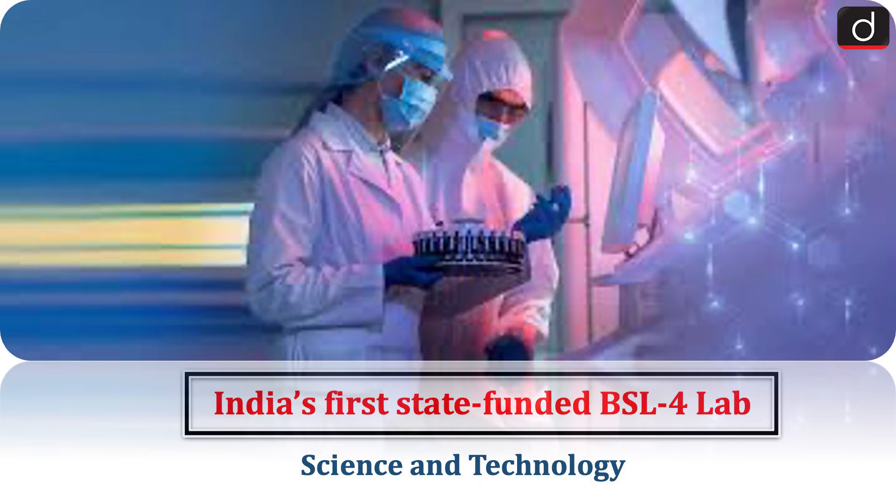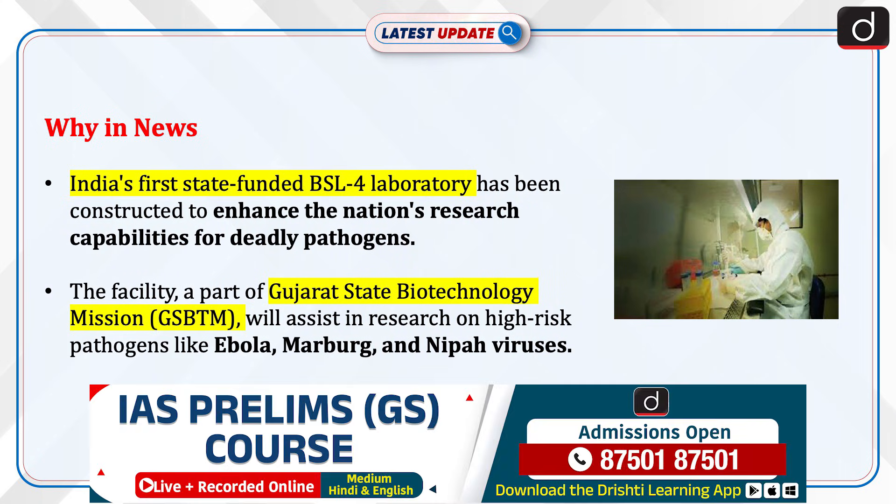Hello everyone. Welcome to the latest update program. The topic of discussion is India's first state-funded BSL-4 lab. This topic relates to the science and technology section of the UPSC CSE syllabus. Let's see why this is in news.